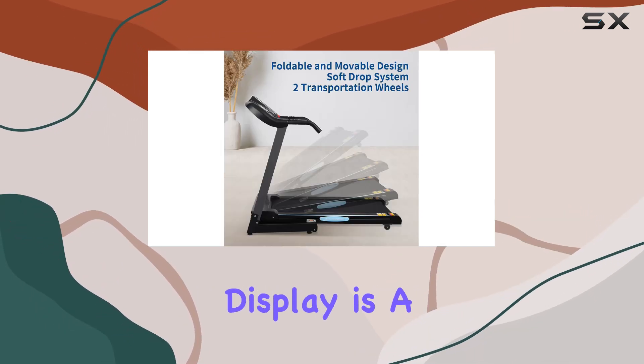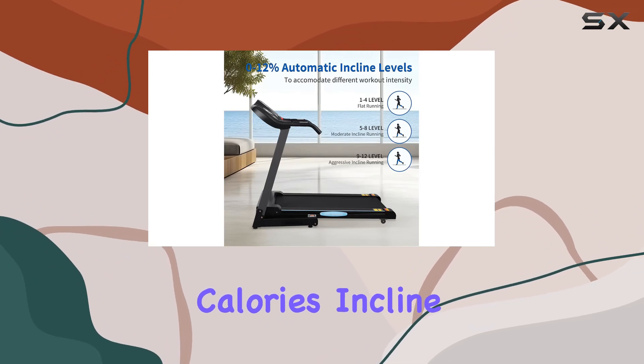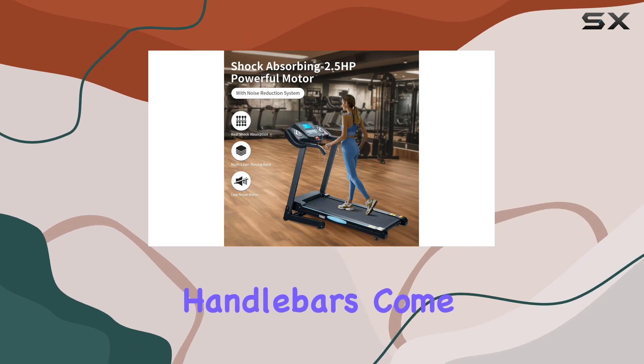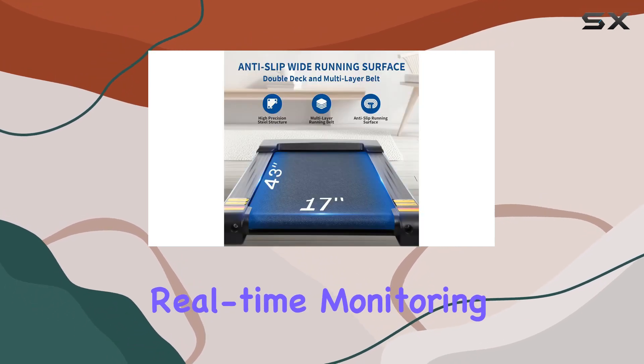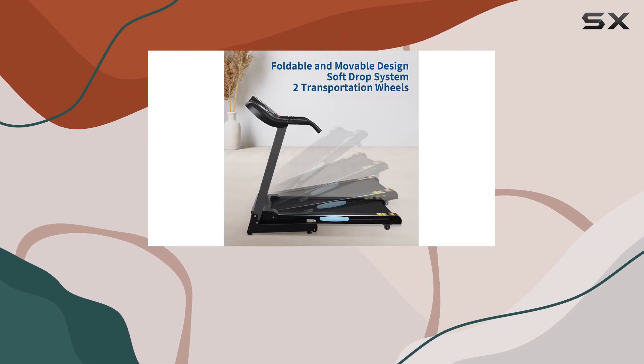The multifunctional display is a winner, tracking time, speed, distance, calories, incline, and heart rate. The handlebars come equipped with sensors for real-time heart rate monitoring during your workout.